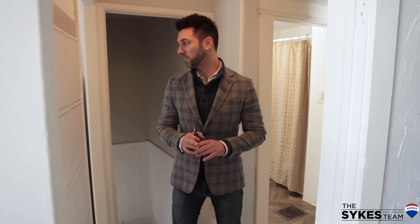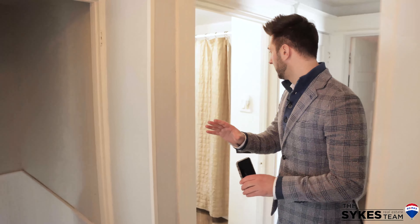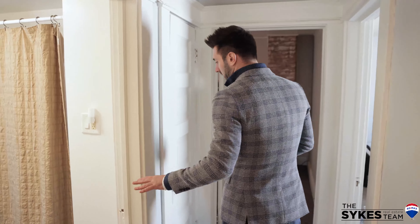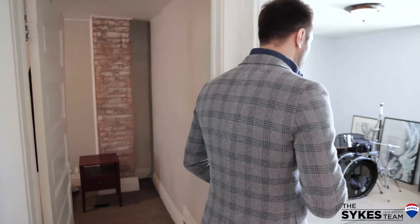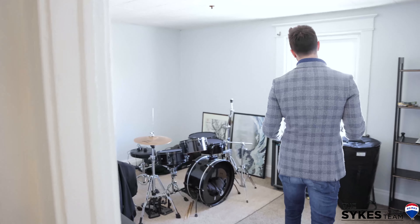Here we are up on the top floor, which is incredible. It could actually be used as a three-bedroom apartment or two bedrooms with a living space. We've got a nice little kitchen, an updated bathroom, and bedrooms two and three here — with this one being the master up here.